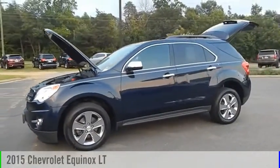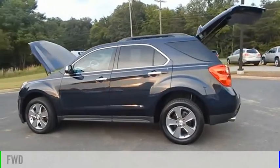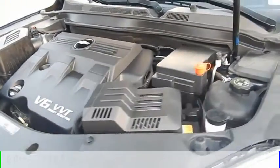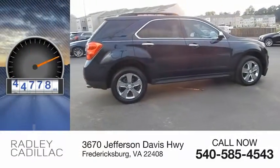Stop by and take a look at the 2015 Equinox. This vehicle is powered by a front-wheel drive, six-cylinder, 3.6-liter engine, and comes with an automatic transmission. This vehicle has less than 45,000 miles.